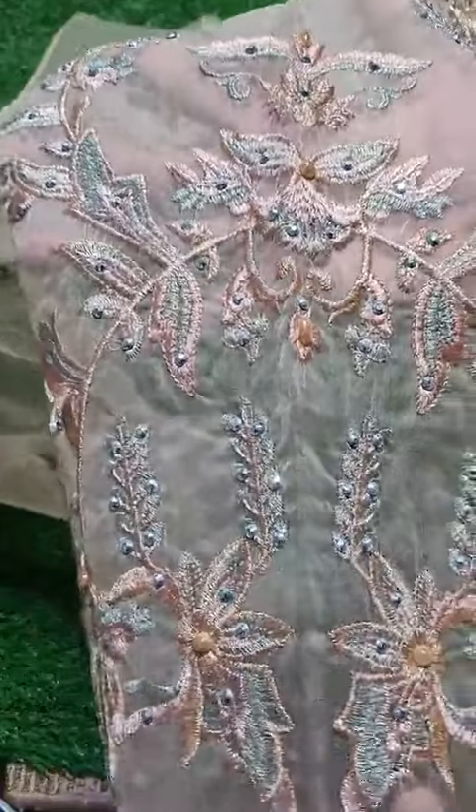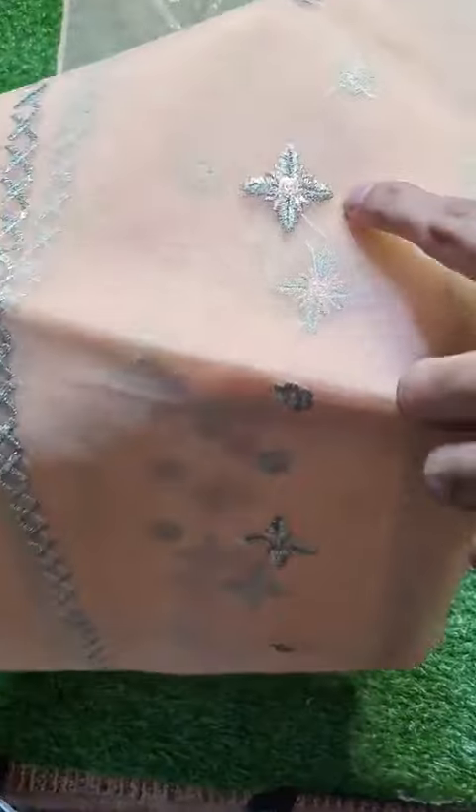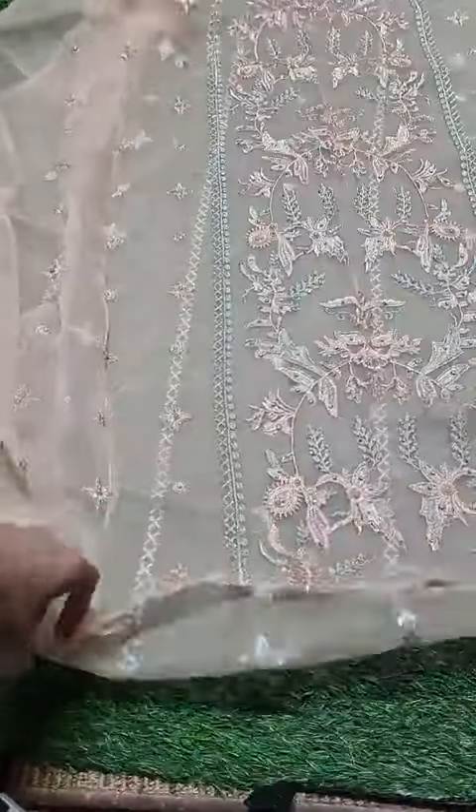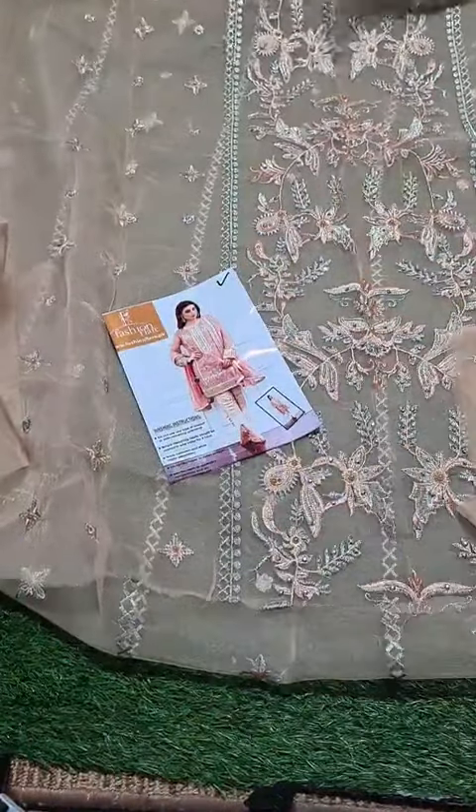Thread and tilla embroidered front with beautiful stonework — first let's show its back and actual color too. This is the tilla embroidered back. It's a 3-piece dress — this is the shirt, and this is the inlay card, which is included.